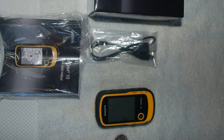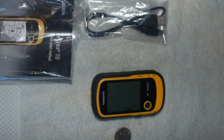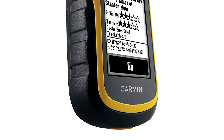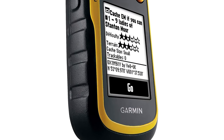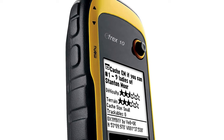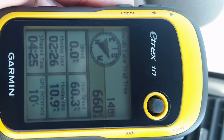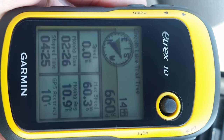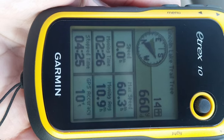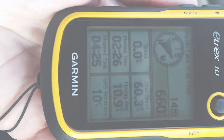This worldwide handheld GPS is equipped with a high-sensitivity GPS receiver, a 2.2-inch monochrome display, and a worldwide base map, making it easier than ever to see where you are and where you have been. It provides core functionality with rugged construction. The 2.2-inch monochrome display is easy to read in any lighting situation. It also features a built-in worldwide base map with multiple zoom levels and 500 waypoints with symbols — making it a great choice in handheld navigation for the budget-savvy outdoor enthusiast.